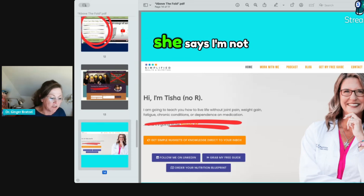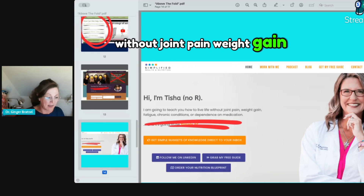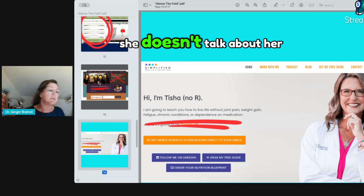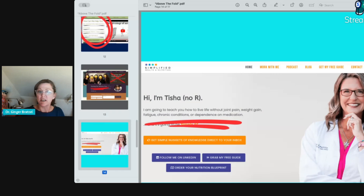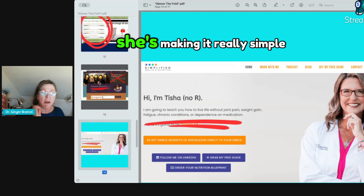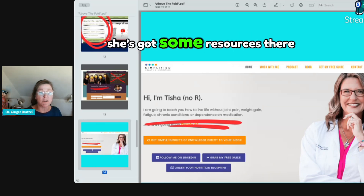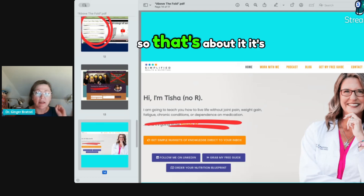Here's my friend Tisha. She says: 'I'm going to teach you how to live your life without joint pain, weight gain, fatigue, chronic disease, and dependence on medication.' She put it right out there — bold statements anyone can understand. She doesn't talk about her degrees as an advanced functional nutritionist. She doesn't talk about her philosophy. She makes it really simple, and those are the most common things people come to her for, right above the fold. She's also got resources there even if they don't sign up as a patient, so she can build a relationship with them.